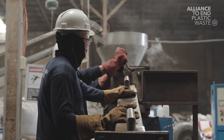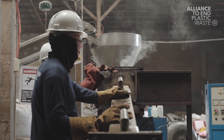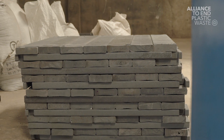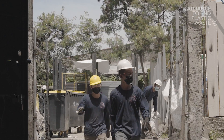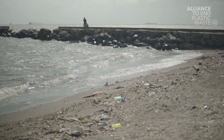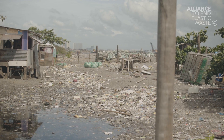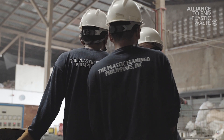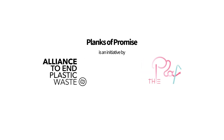It might be strange saying it, but our mission actually is to not exist, since we are tackling plastic waste. But it's nice to be part of the transition. Since we have a really big backlog — we've been producing plastics for a few decades now and the oceans and landfills are quite filled — we do still have quite a big challenge ahead of us.